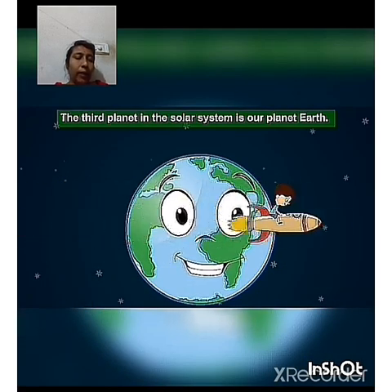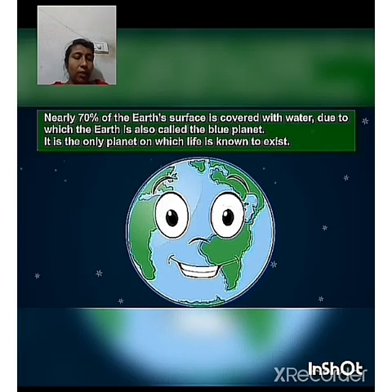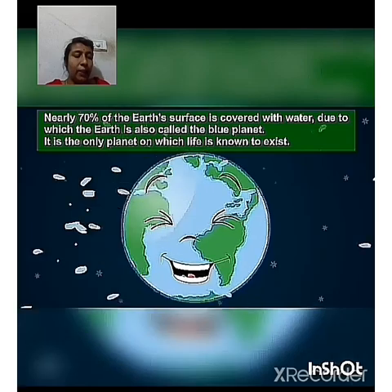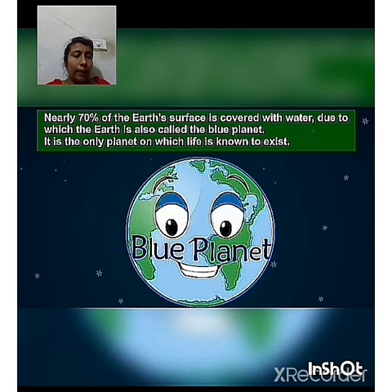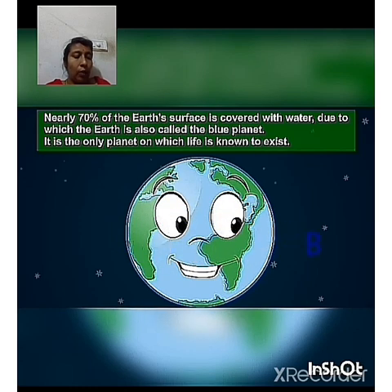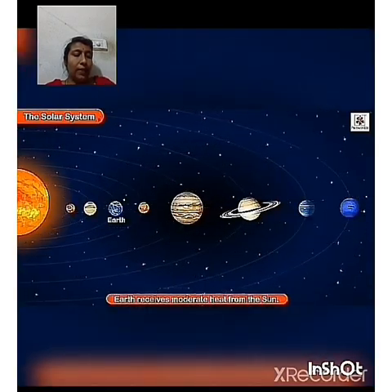The third planet in the solar system is our planet Earth. Nearly 70% of the Earth's surface is covered with water, due to which Earth is also called the blue planet. It is the only planet on which life is known to exist. Earth receives moderate heat from the Sun, and the temperature on Earth is just right for life to exist.